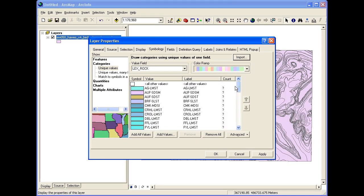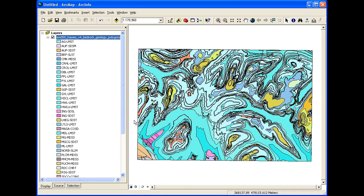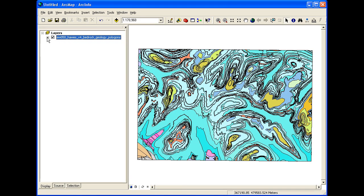The other key advantage of Digimap over these online services is that you can download the raw data itself, and this enables you to go on and use this in a GIS or CAD software package. This is where the real power of the service comes in for users to be able to do research with the data.